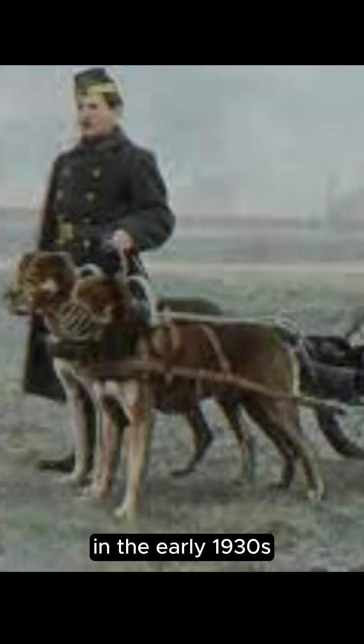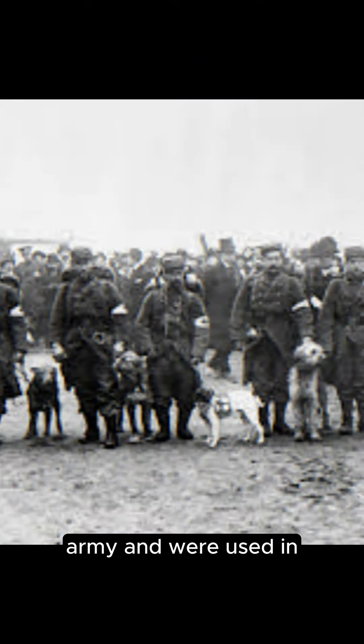In the early 1930s, dogs began to undergo intensive training by the USSR army and were used in the Second World War in a controversial way. In the original process of using bombs on canines, the animal left the explosive close to the target and retreated so that the bomb could be detonated using a timer.